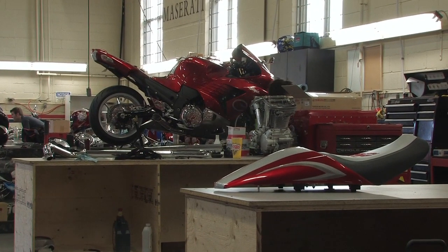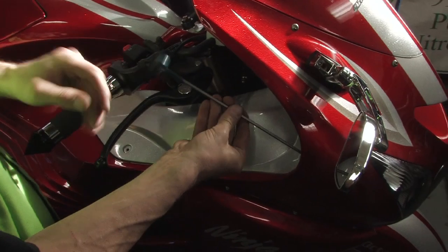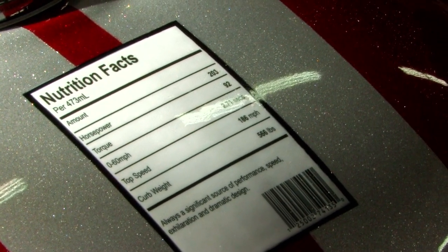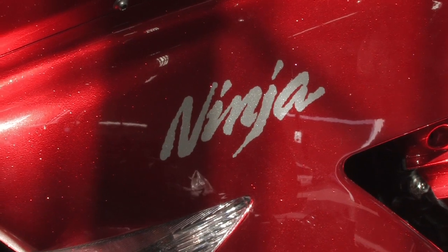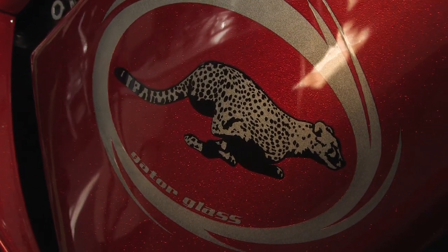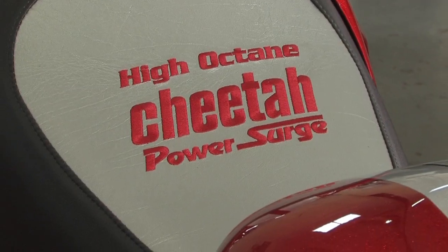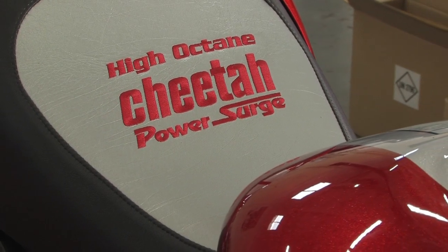Have you guys ever had anything like this at your dealership, customizing a motorcycle? Close, but never to this extreme. The little details you will catch when we bring the bike down — it's just absolutely gorgeous. The paint, the finest details of the Ninja and the Cheetah symbols — it's beautiful. The detailing on this bike is spectacular, almost like an artist put it together.